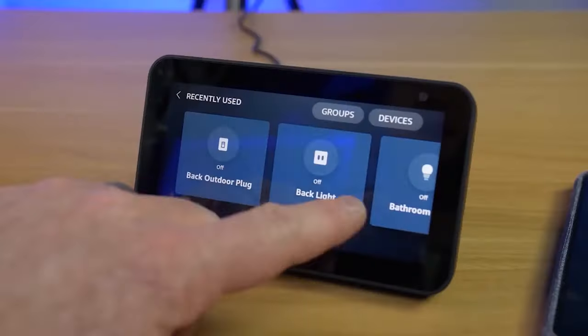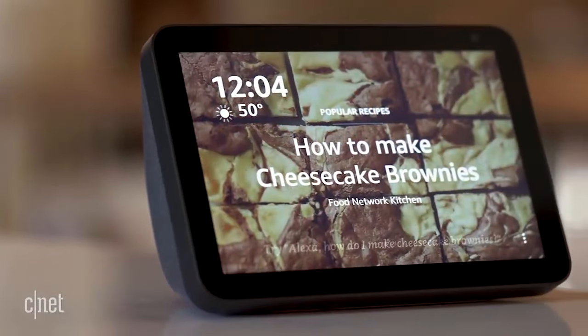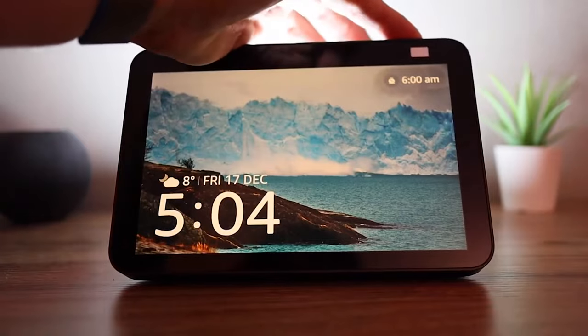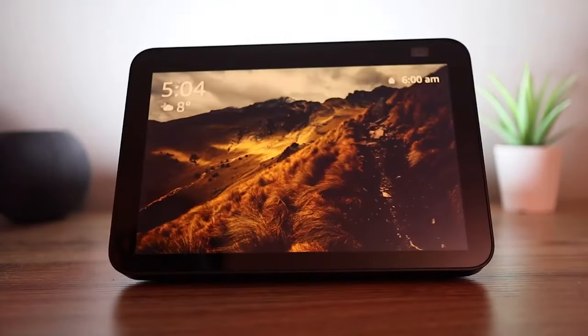Smart displays are a must-have for any modern home or office. Amazon's 8-inch Echo screen is large enough to use as a digital picture frame on a tabletop or desk. With these few tips and the help of Alexa skills, we reckon you'll be able to unlock the full potential of this smart display.